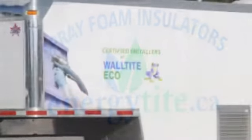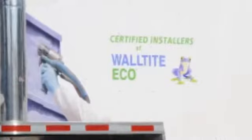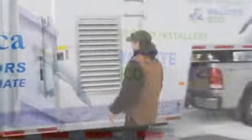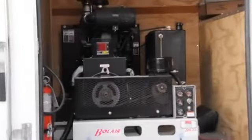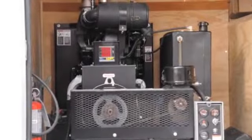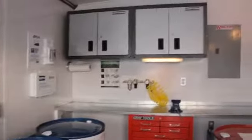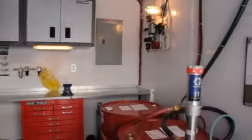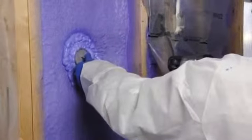Our certified installers use WallTite Eco, a product manufactured by BASF Canada. Our mobile equipment is powered by a diesel generator, and we operate without relying on our customers' electrical supply. Our state-of-the-art spraying equipment is designed to deliver the optimum blend of ingredients on every job, ensuring every project gets the same high-quality polyurethane thermal insulation.